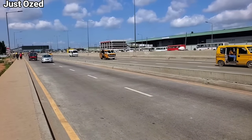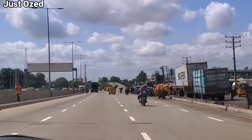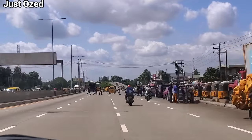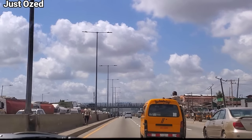In this video, you and I will drive through the Apapa Oshodi Expressway. Collectively, we'll be seeing the quality of the road construction, beautiful landscape, and the bustling life of Lagosians on the go.